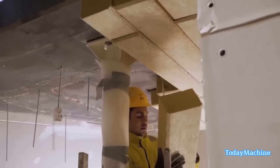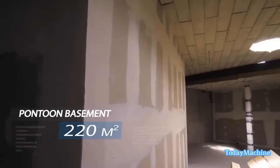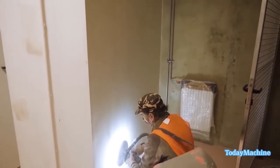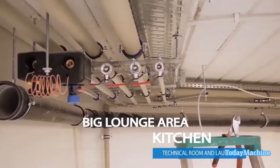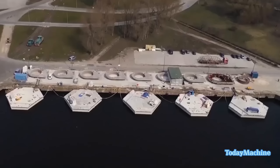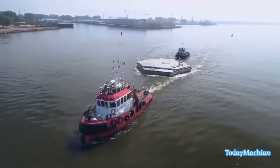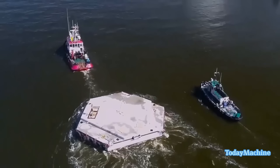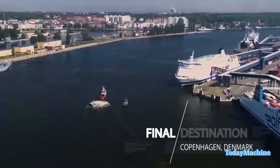Urban Rigor exemplifies a fusion of sustainability and architectural innovation, addressing the increasing need for urban housing while minimizing the ecological footprint. By repurposing concrete pontoons and adapting them for contemporary living, the project stands as a testament to human ingenuity and the potential for harmonious coexistence with our environment.